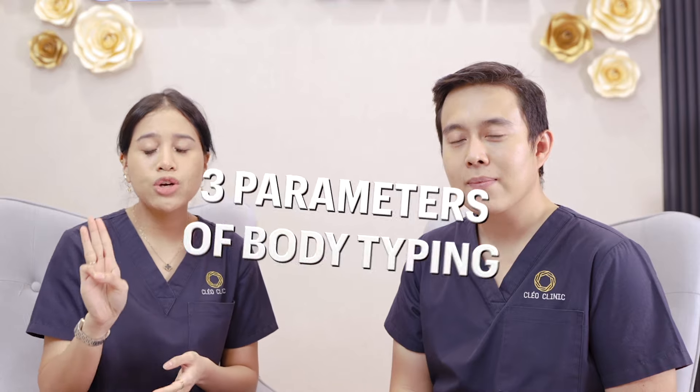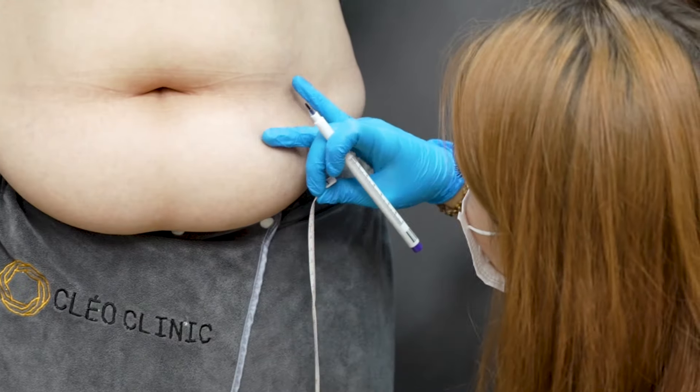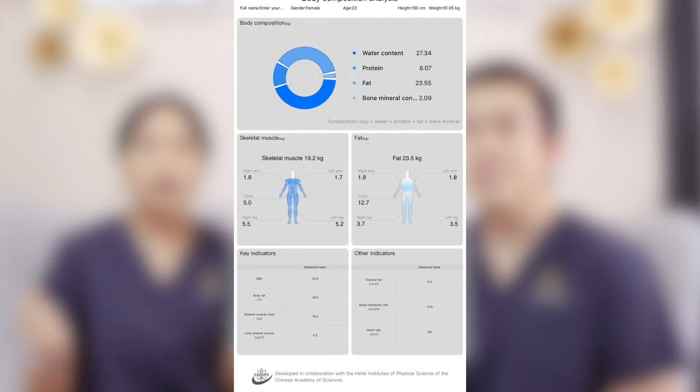To achieve our own body goal, we must know what is our body type. Here at Cleo Clinic, we can help you find out about that. We are going to measure you by three parameters: your BMI, your fat mass, and your skeletal mass, by using our own body analysis scale and method. We're going to assess and curate which is the best cryolipolysis program for you.